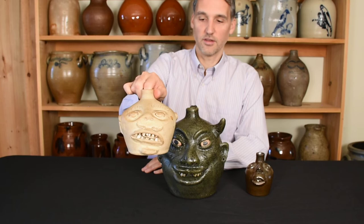At any rate, I just thought this was a great opportunity to show three great 20th century examples of this coveted form.